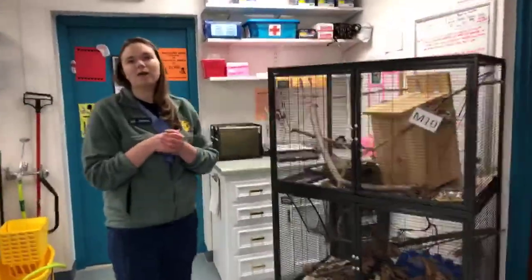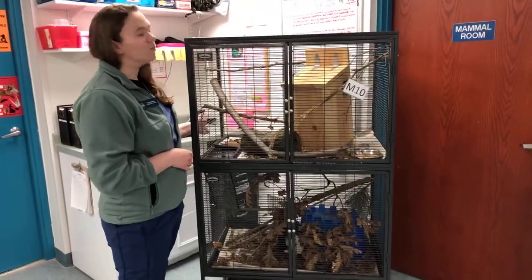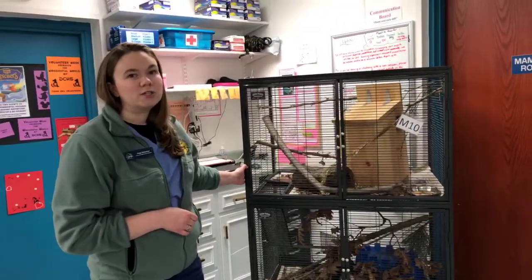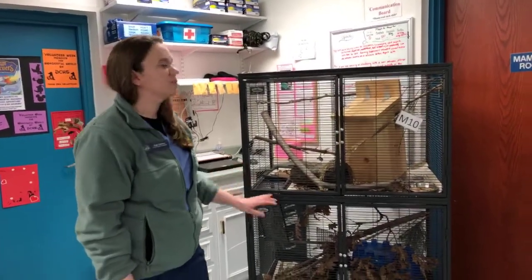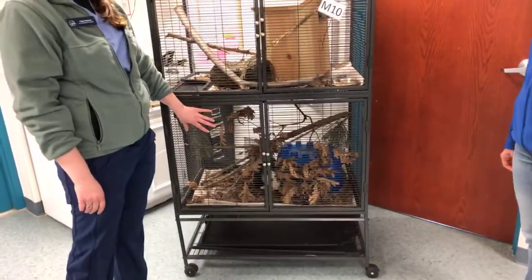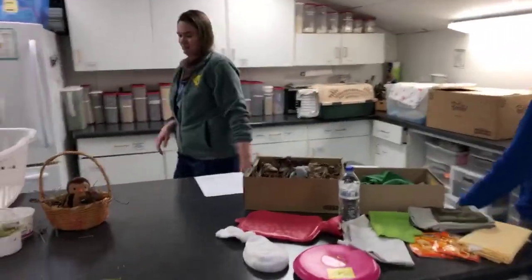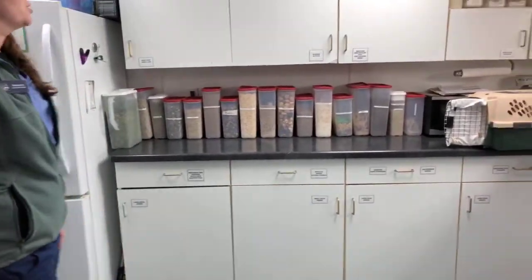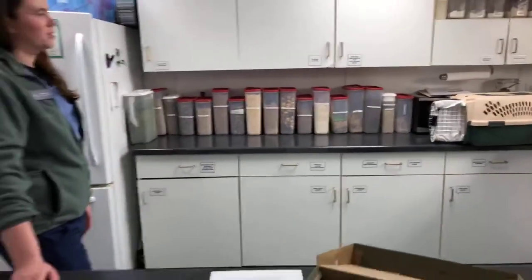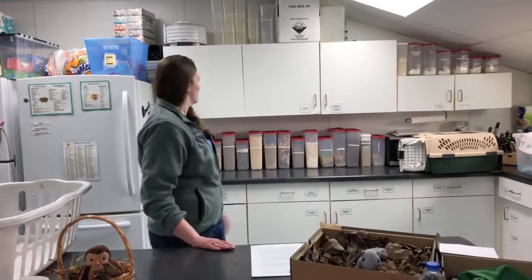This space is our mammal room where we might have things like possums or squirrels. We try to keep all of our cages very natural so the patients feel like they're at home and recognize natural materials from the wild — lots of leaves, branches, and things like that. This is our kitchen area; with such a wide variety of animals coming in, we see upwards of 100 different species here at the Wildlife Center, and everyone has a really specialized diet, so you can see all sorts of different types of foods behind me.